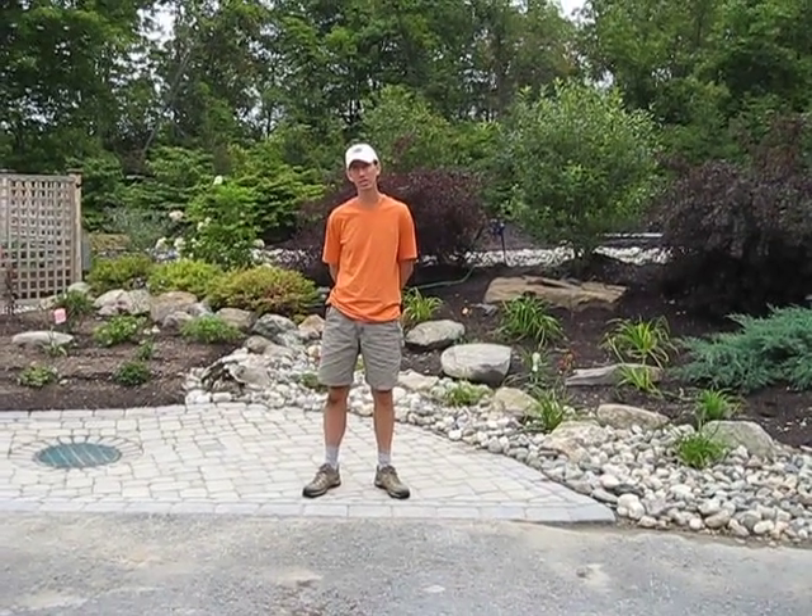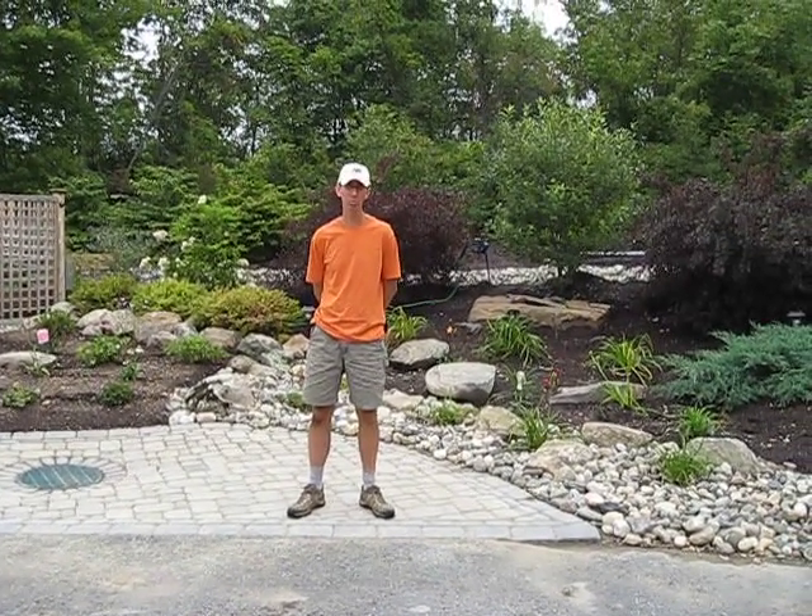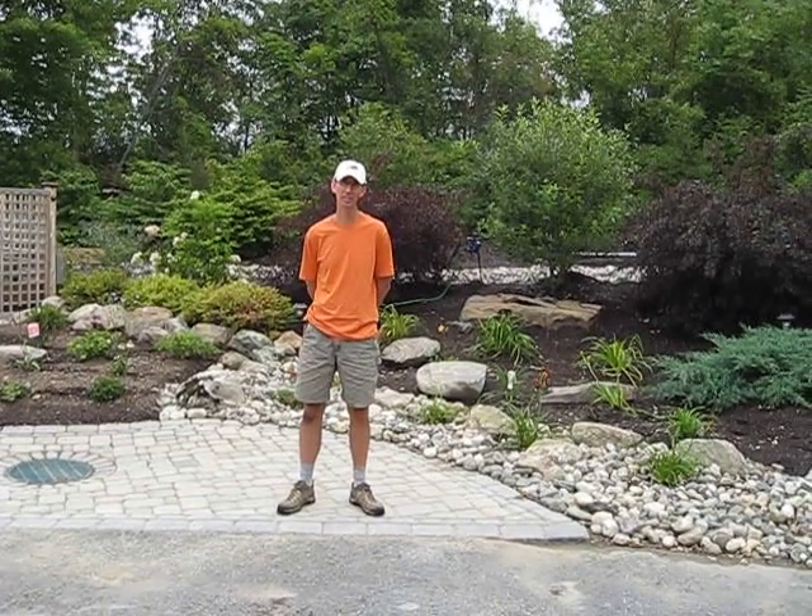Hi, I'm John from LandscapeConsultation.com. I'm here at one of our projects in progress, and we wanted to take a look at it now.